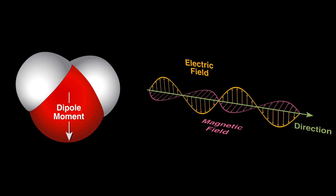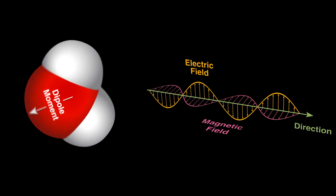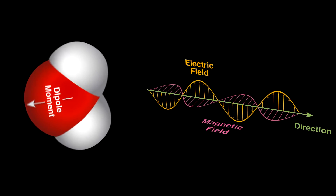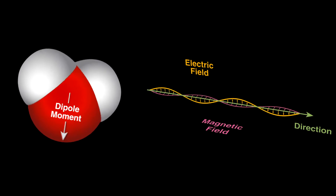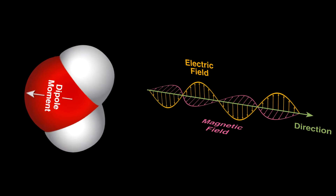Water will try to align with the radiation's electric field. The changing field rocks the water molecules back and forth rapidly, and molecular friction from this creates heat as the motion disrupts the hydrogen bonds between neighboring water molecules.